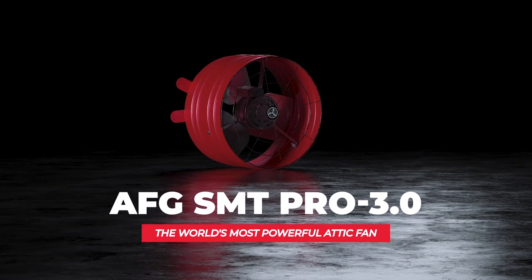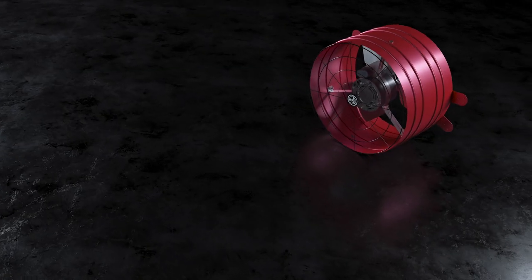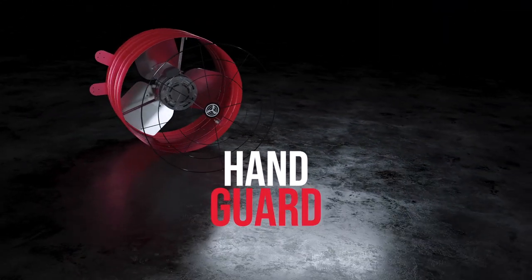The AFG Smart Pro 3.0 is our highest airflow pro-grade Smart Attic gable fan, designed and built right here in the USA.